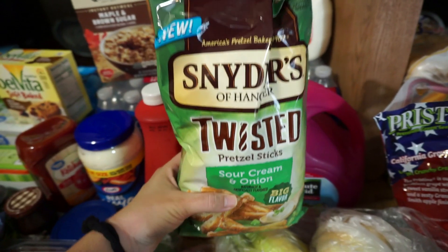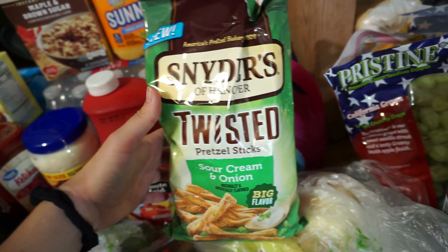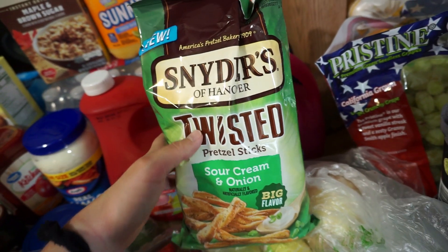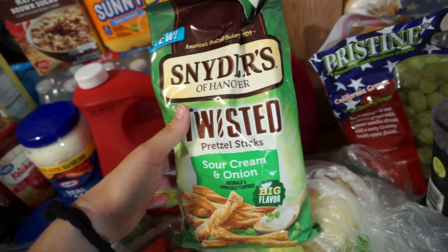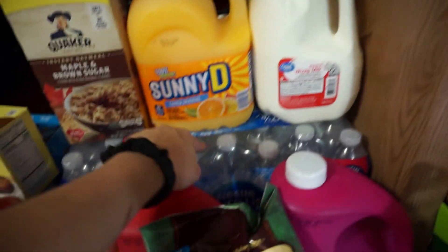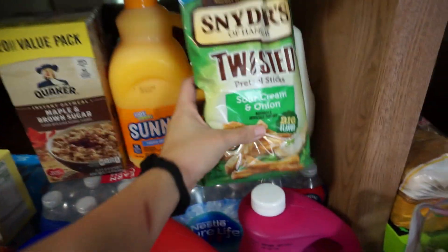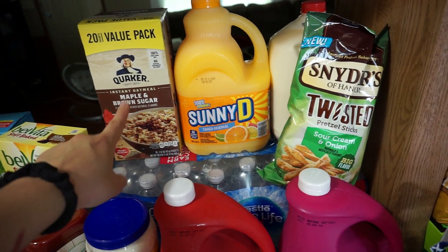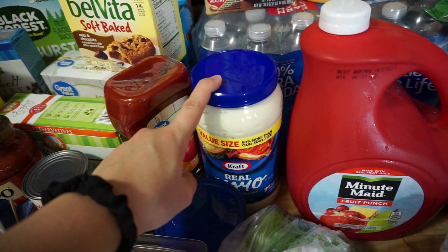I got these twisted pretzel sticks because my sister Allison brought some over whenever she came to help me with the kids after Miles was born. She made me try them and they're really, really good — you should try them if you haven't! We also got a gallon of milk, a case of water, and some maple brown sugar oatmeal because we're almost out. Oatmeal is also supposed to be good for your milk supply so I'm making sure I eat plenty.